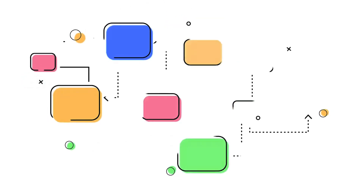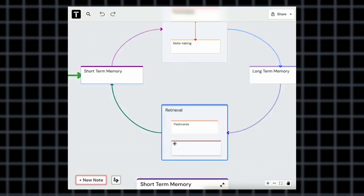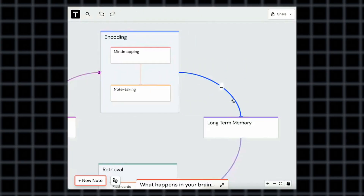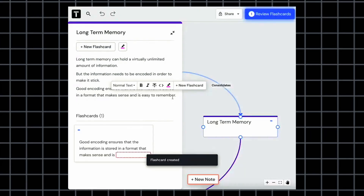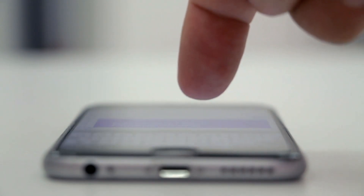If you're a visual learner, Traverse is an absolute game changer. It brings together mind mapping, note-taking, and flashcards into a seamless system, helping you create a structured knowledge web. With canvases called Traverses, you can organize information for different subjects or projects. Notes may be linked together, forming a visual representation of your knowledge, making it easier to learn. You can create flashcards directly from notes by simply clicking the new flashcard button or by highlighting text. It also has a mobile app that lets you review your flashcards on the go, so you can study anywhere, anytime.